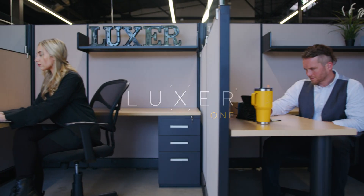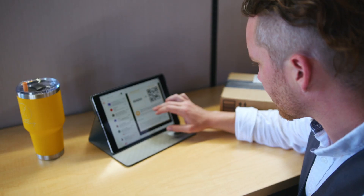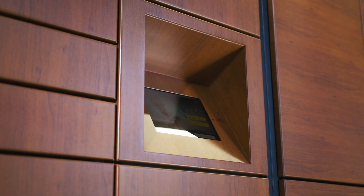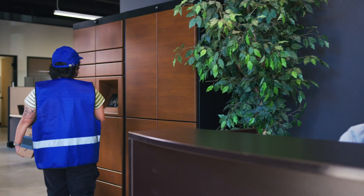In the modern workplace, organization is key. From packages and mail to shared assets and supplies, it can be tough to keep everything in order. That's where Luxor One comes in. Luxor One is the leading provider of smart lockers for offices.